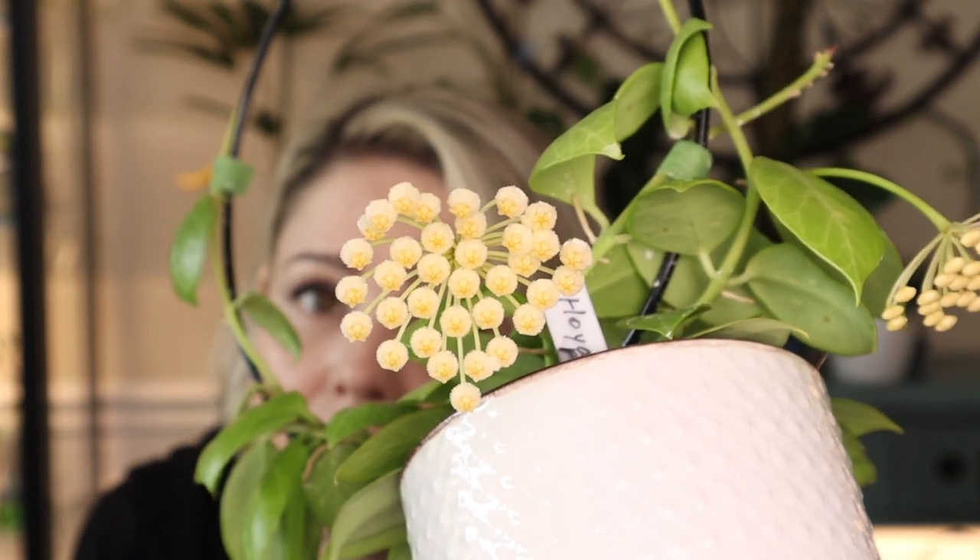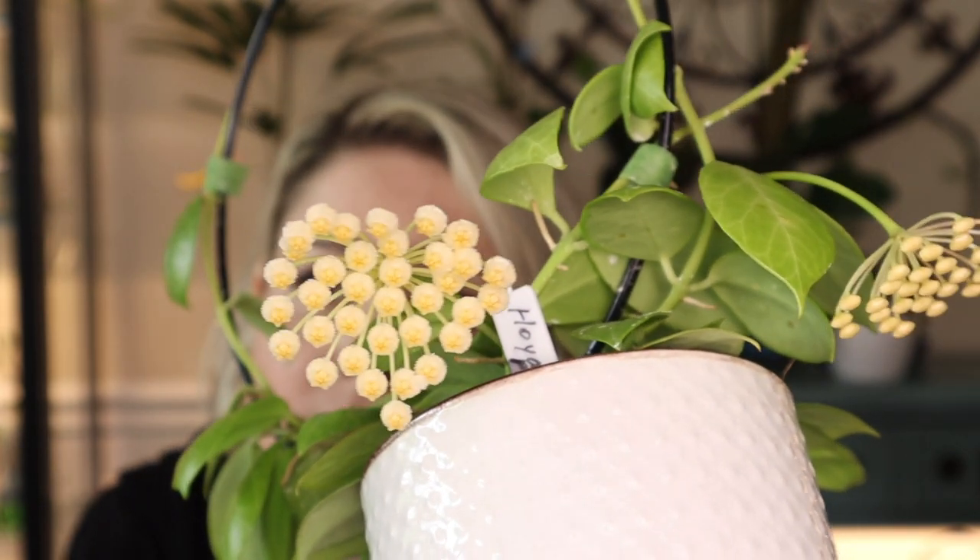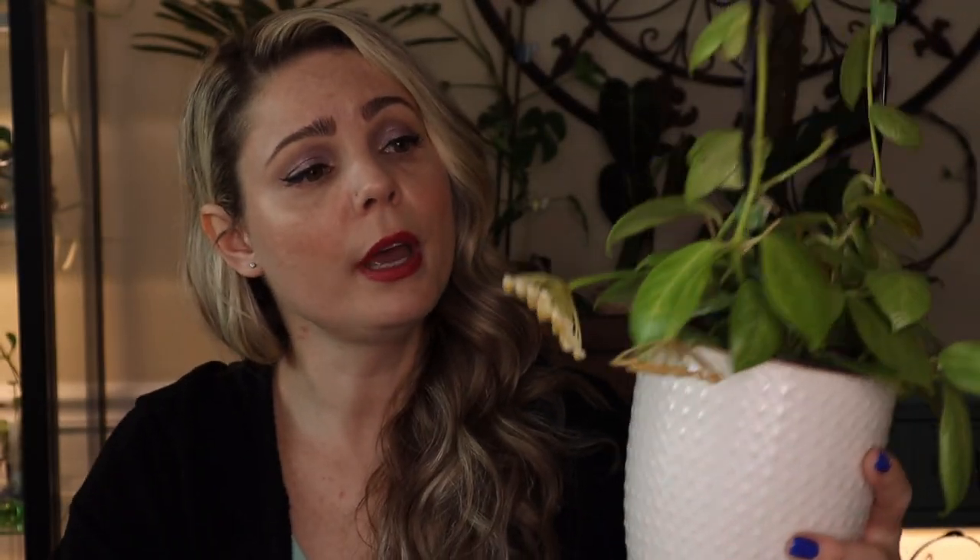This flower has been lasting for quite some time - this is about day five, which is pretty good for Hoyas because some Hoya flowers just don't last that long. Sometimes I don't even have a chance to film a video before they're gone. But this one has lasted and from the looks of it it might last for a few more days. So it's definitely a great Hoya to have, especially for beginners. And if you're not a beginner and you just want a good bloomer, it's a great Hoya to have.